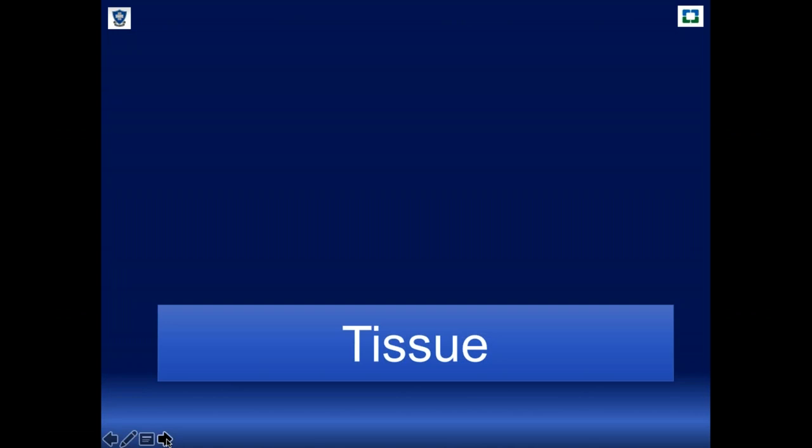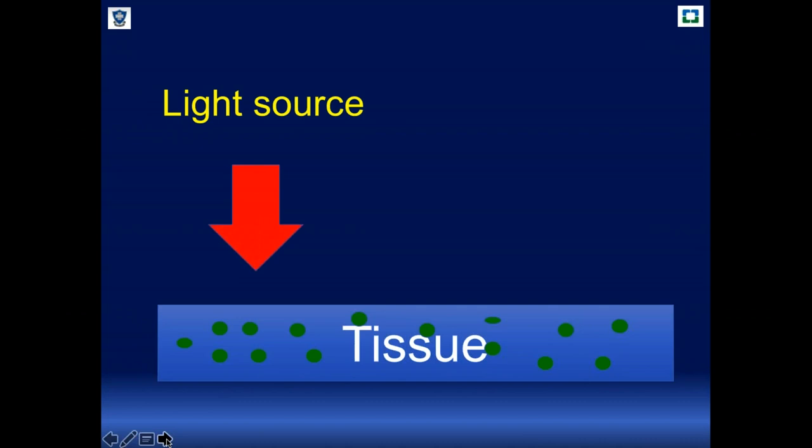How does it work? In some cases we administer a drug — in this case indocyanine green. The dye was approved by the FDA in 1959 and was used to evaluate cardiac output and other clinical applications, and extensively in ophthalmology. We now use it for surgical applications, with a near infrared light source at a wavelength between 718 nanometers and 830 nanometers to illuminate the surgical field.